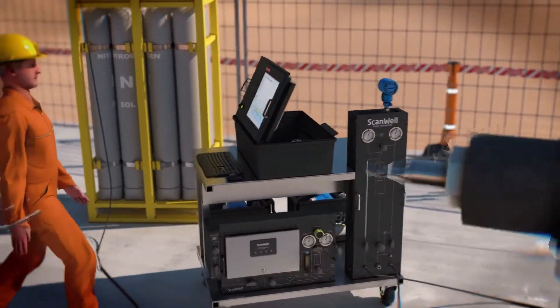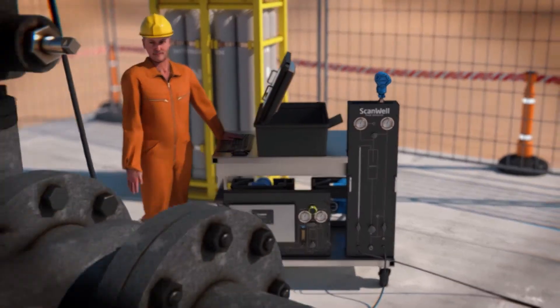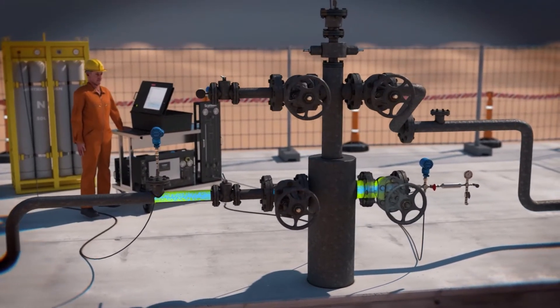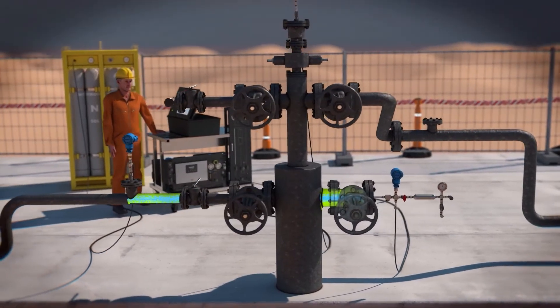The first step is to measure the lift gas injection rate. We do this by continuously injecting nitrogen at a constant and known rate upstream into the gas lift pipe. By measuring its concentration downstream, the lift gas injection rate can be calculated accurately.